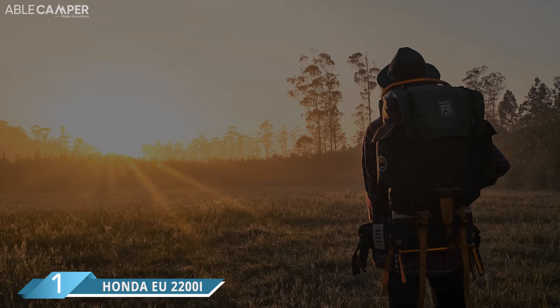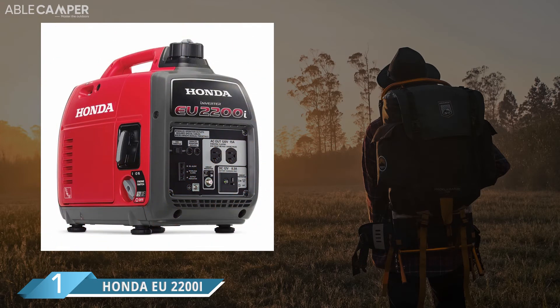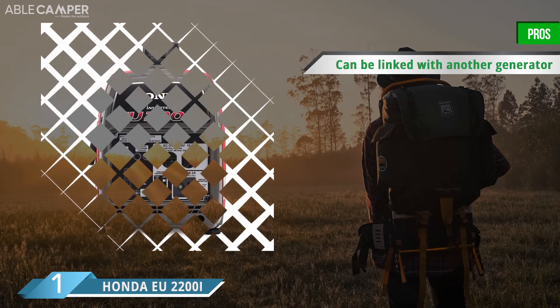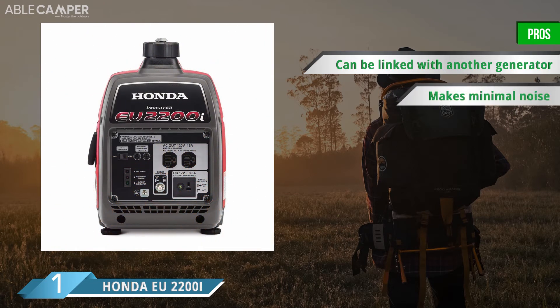Powerful and portable, the Honda EU2200i is a best-selling generator that's ideal for powering larger appliances while camping. Although it's a bit heavy at 47 pounds, this generator produces up to 2200 watts, which is enough to run mini-fridges, laptop chargers, and other medium-to-large devices. You can also link together two of these generators to create an impressive 4400 watts of energy at once.